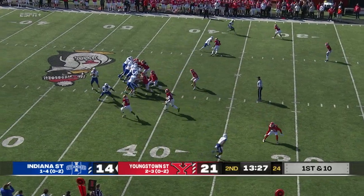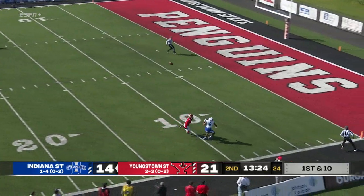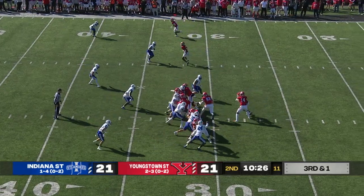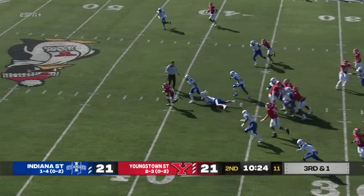First down for Indiana State. Chambers bobbles it, now going to loft it deep for his top receiver — that's Hendricks. Hand off.